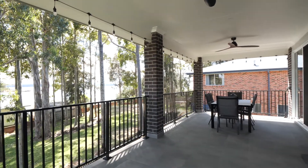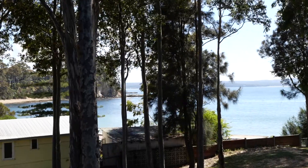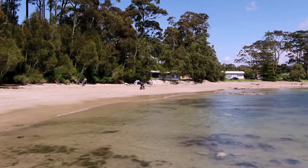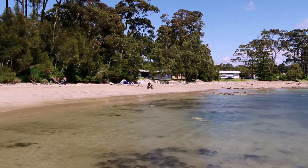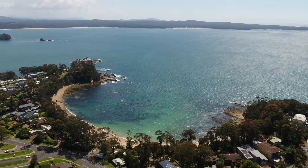Large double sliding doors lead out to a spacious sheltered patio that overlooks Sunshine Bay Cove, creating a fusion of indoor and outdoor living which is perfectly suited to the warm coastal climate and will allow the cool summer breezes to flow through the entire upper level.